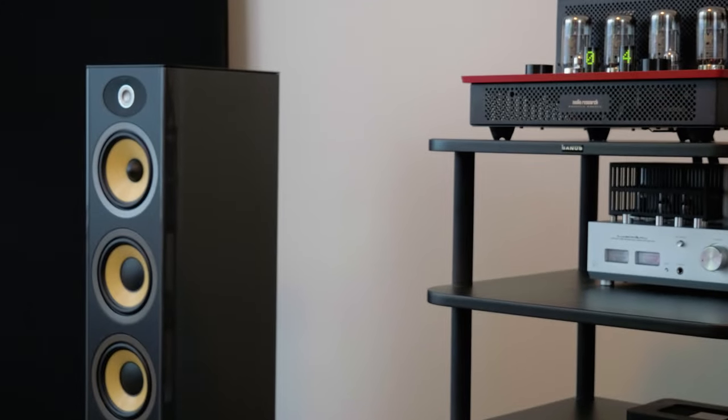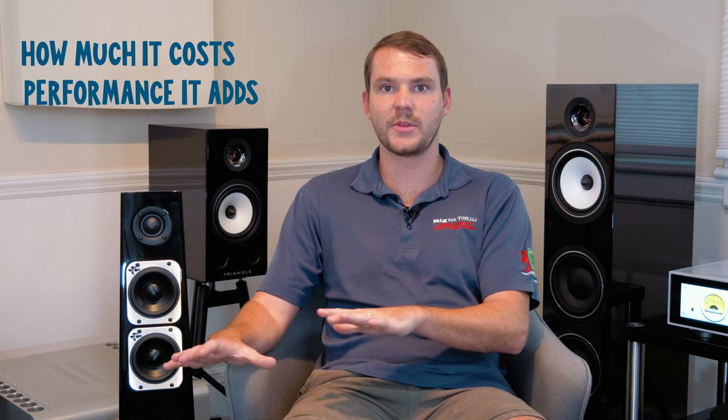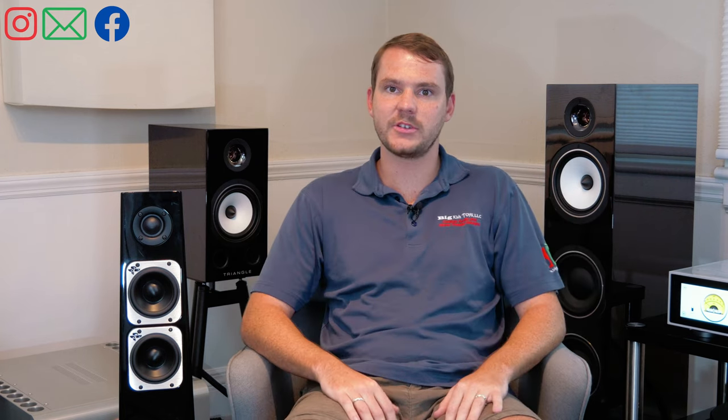Unfortunately, we don't all have an unlimited budget to build the best stereo system in the world, and that's fine. Here at Big Kids Toys, whenever we're thinking about bringing in a new product, we look at how much it costs and the performance that it adds. That is the end-all be-all for us. If it sounds really good but it's $100 million, it's probably not coming in here. If it's $20,000 but it gives us $50,000 worth of enjoyment, that's the speaker that we're going to buy.